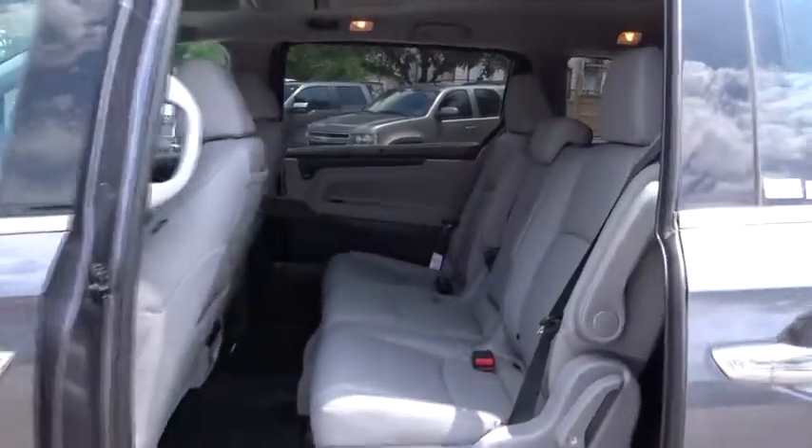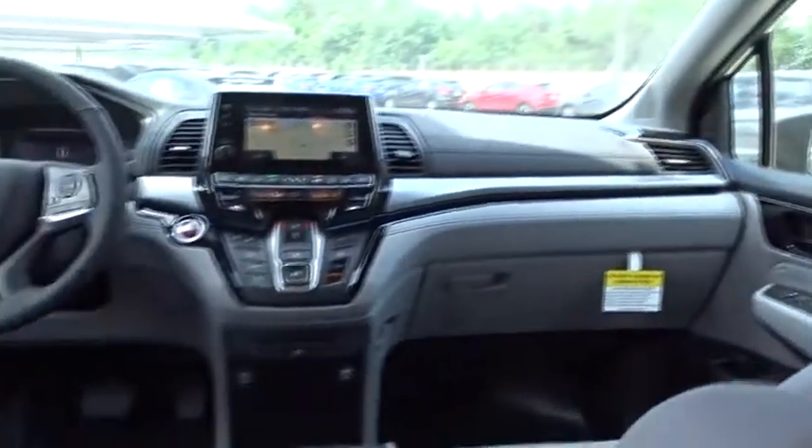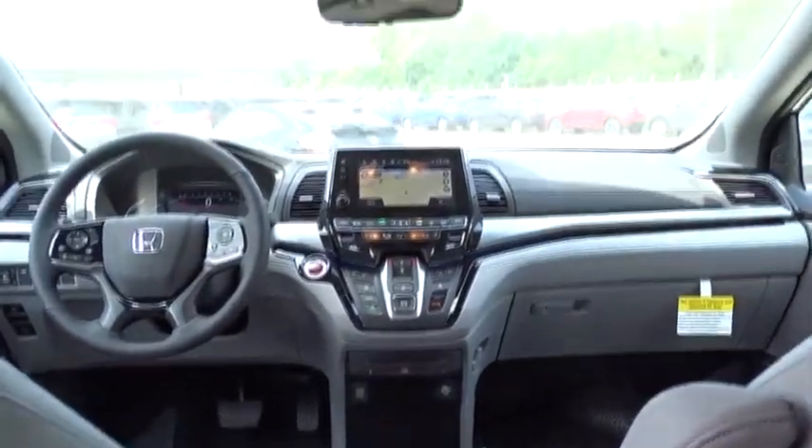Backup camera, Bluetooth, leather wrapped steering wheel, automatic transmission, power steering, adjustable steering wheel, front wheel drive, aluminum wheels, floor mats.